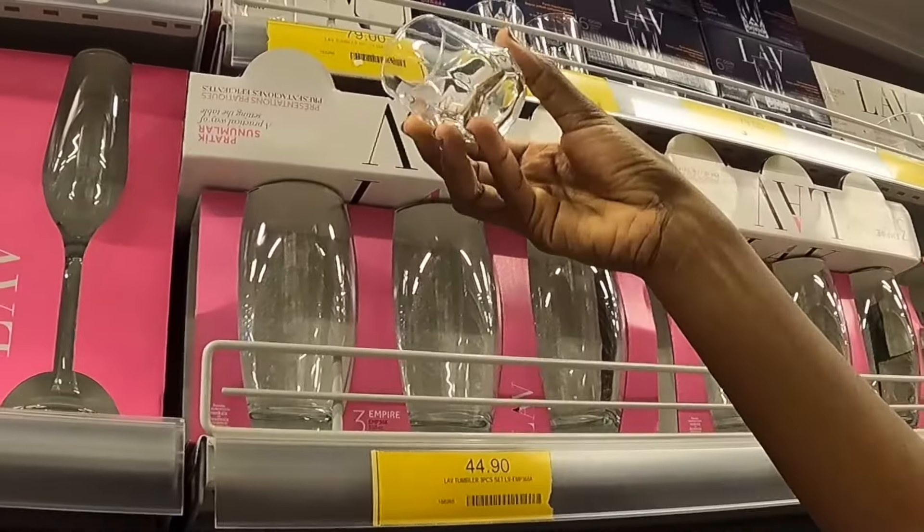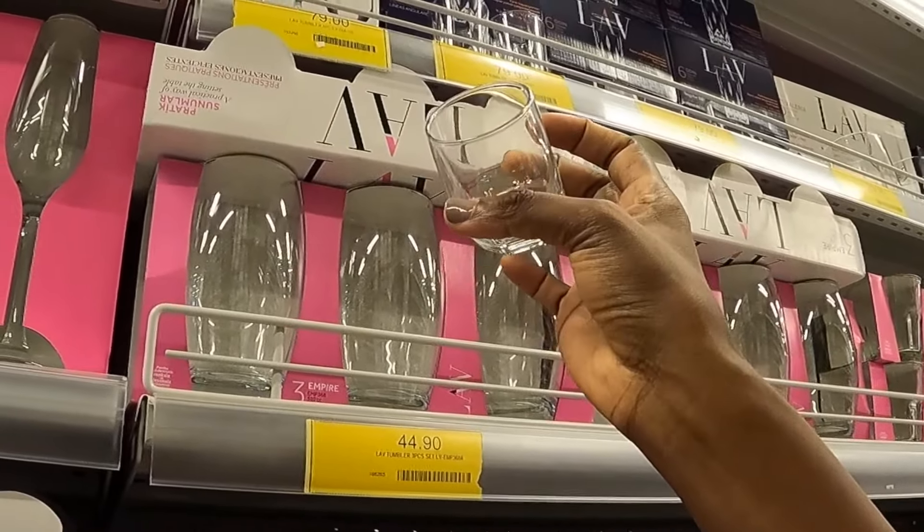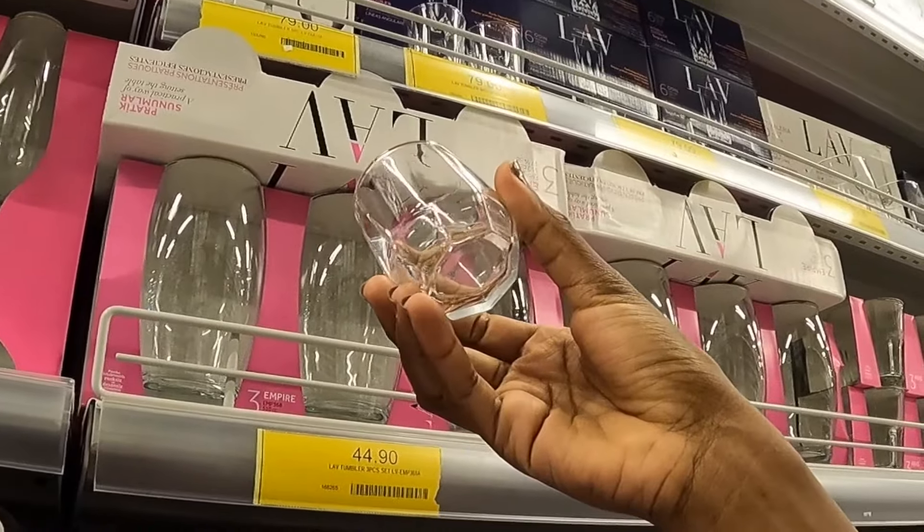How cute is this! It's 79 Ghana cedis for six pieces.